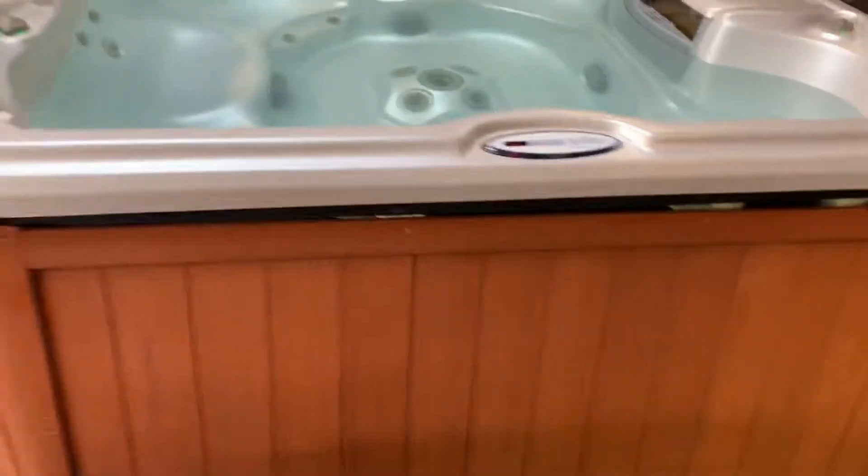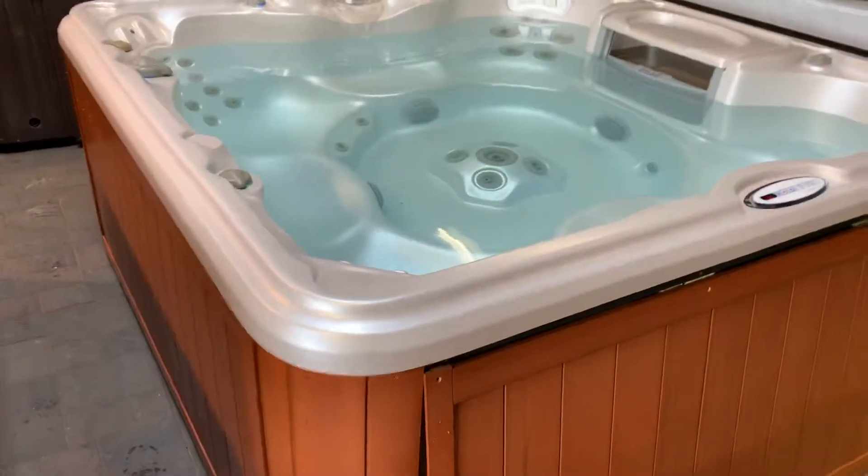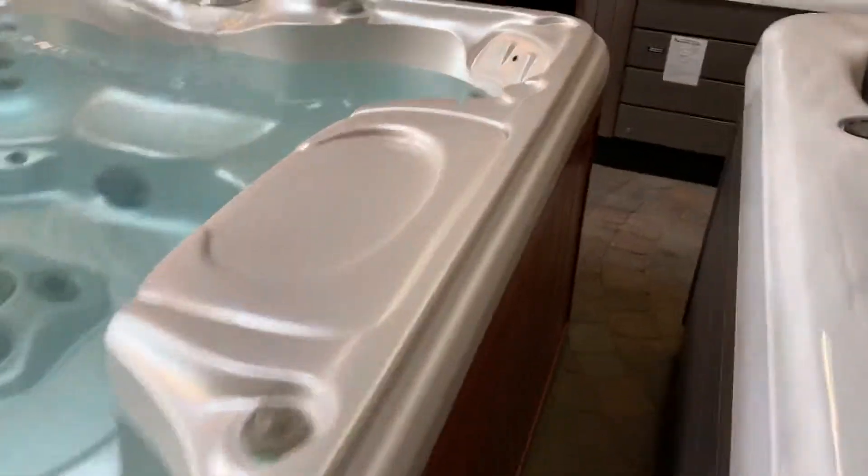Right now I've got your spa all filled up. It was actually filled up since yesterday, so we can go around it. I'll show you everything is nice and dry. I just hooked it up and turned the new power onto it.